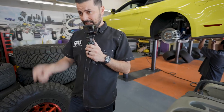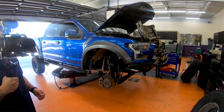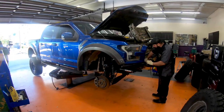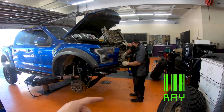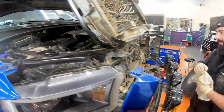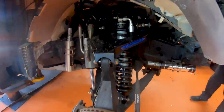Behind us we have a Gen 2 Raptor — this truck came in and needed to be gone over from front to rear, top to bottom. This is one of the trucks coming with me to Mexico next Saturday. We're all going to meet at the border and head down, so Ray is going through it making sure everything's buttoned up. We're doing a full off-road prep on this Raptor.